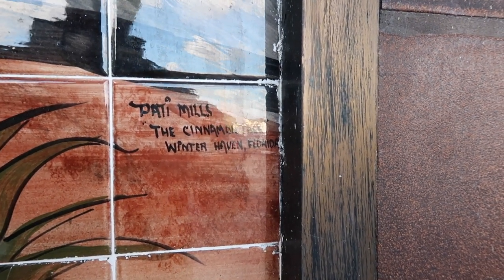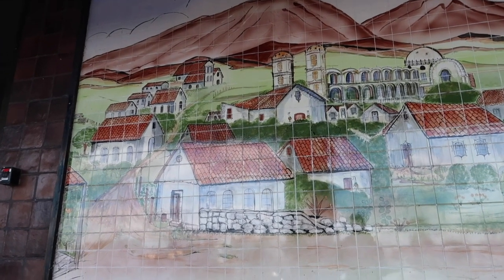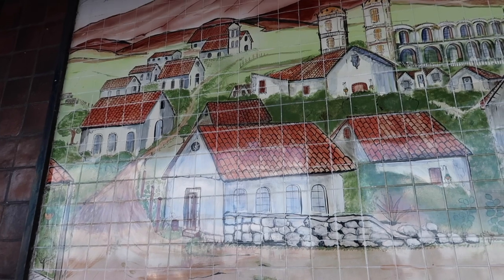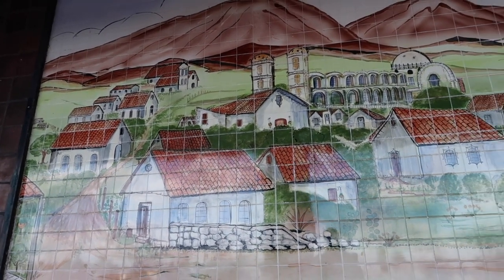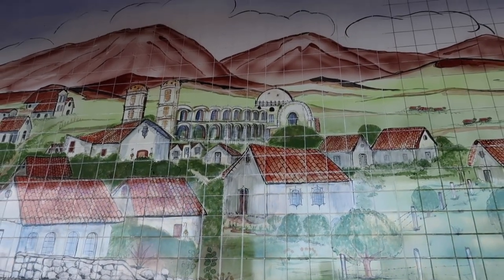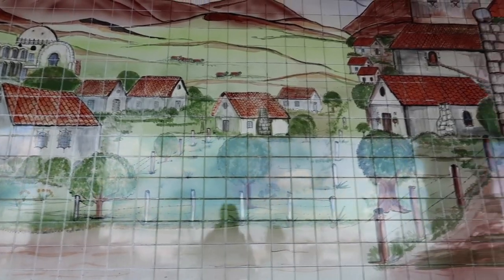He actually discovered this beautiful artwork. This is not the only one — there is another one on the right-hand side. Here's the other mural — look at that town, that is incredible! He told me that the artist Patty Mills, who's about 80 years old now and is tickled pink that everybody loves her mural, laid two-by-fours on the floor with the tiles and then put it up piece by piece. This would take a long time, but the detail is incredible.